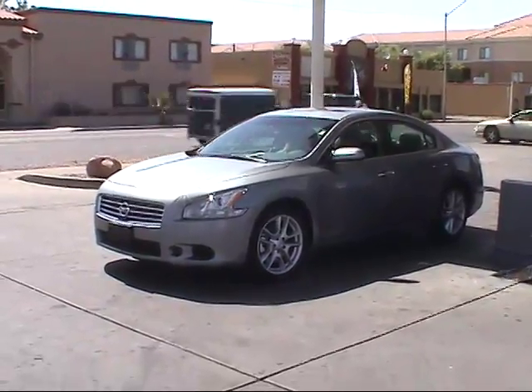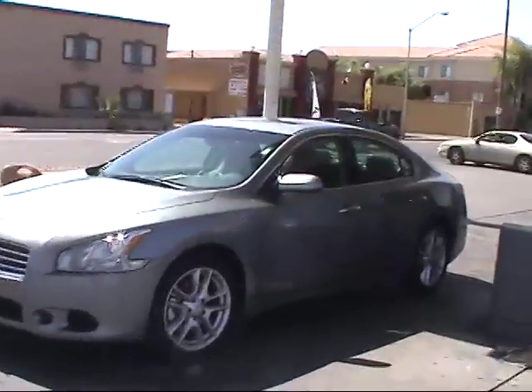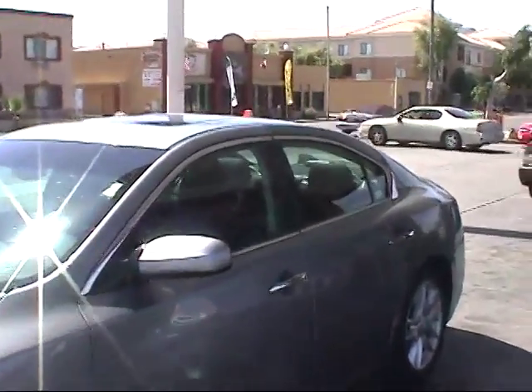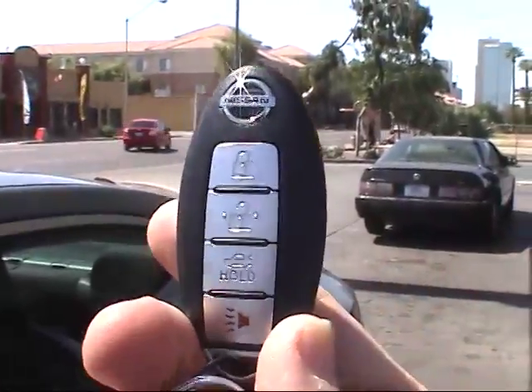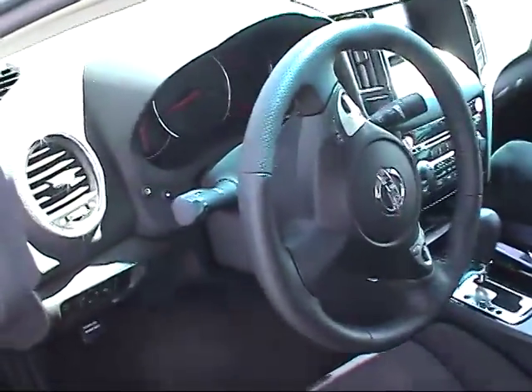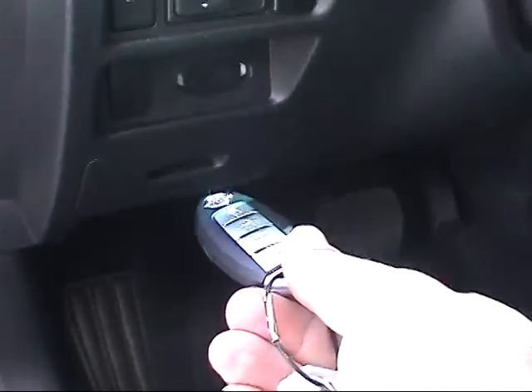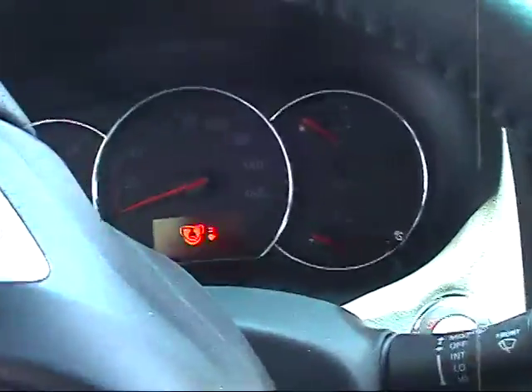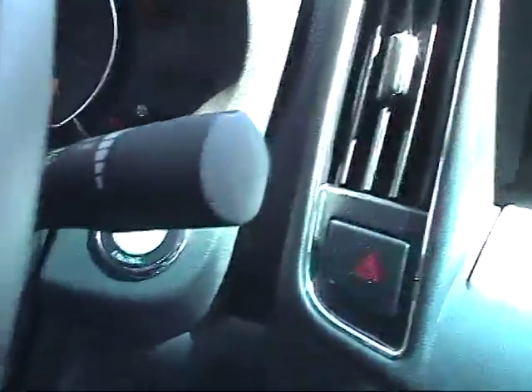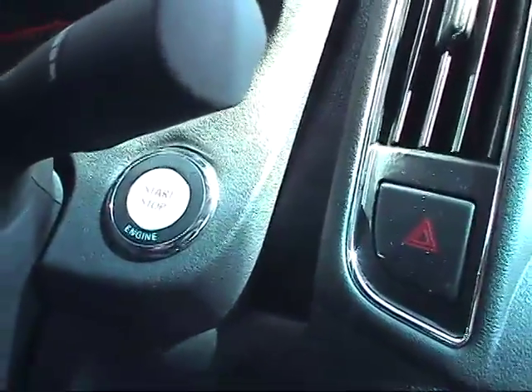This is our rental car — it's a Nissan Maxima. The interesting thing about this car is that it uses this electronic key. The way you do it is you insert the key into this slot.